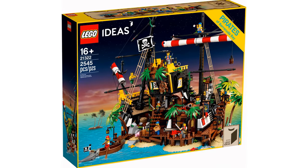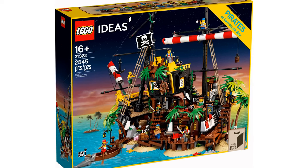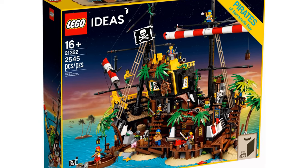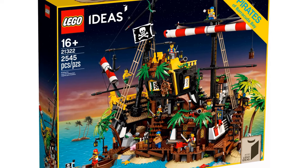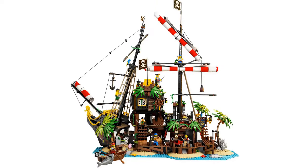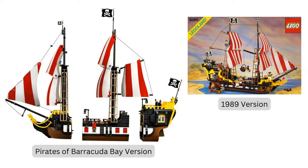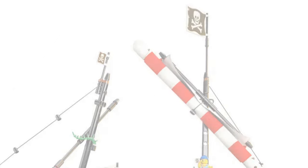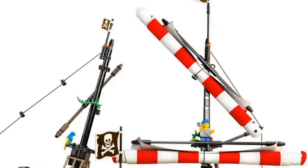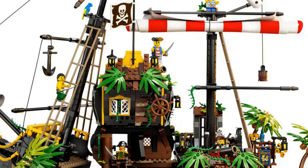The fifth best LEGO Ideas set is the Pirates of Barracuda Bay. This idea was created by Pablo Sanchez. It had an item number of 21322 and had 2,545 pieces. It was released in 2020 and retired at the end of 2021. It features a shipwreck on an island that can be rebuilt into a ship inspired by the 1989 Black Seas Barracuda. Everywhere you look there are hints to this pirate shipwreck, whether it's obvious like the sails and bow, or subtle references like the lanterns, ship wheel, or the slanted pieces of wood.